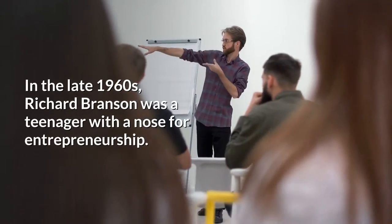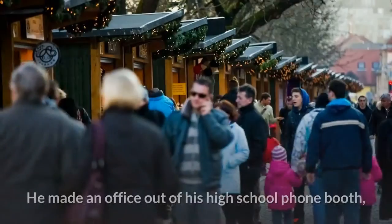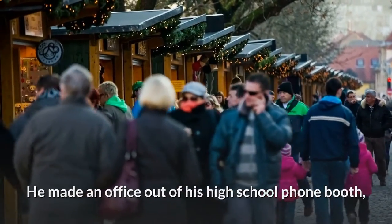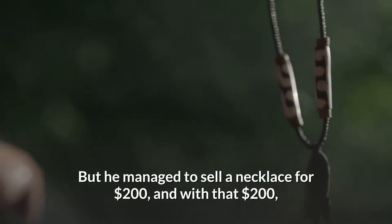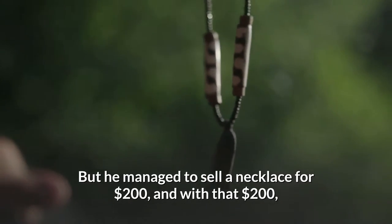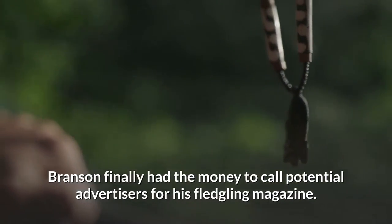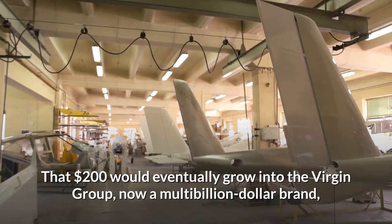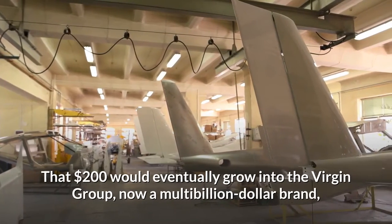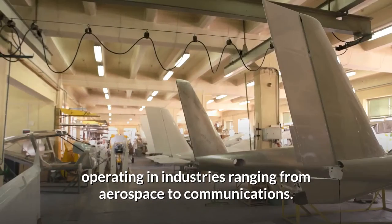In the late 1960s, Richard Branson was a teenager with a nose for entrepreneurship. He made an office out of his high school phone booth, and he didn't even have the money to use the phone. But he managed to sell a necklace for $200, and with that $200, Branson finally had the money to call potential advertisers for his fledgling magazine. The rest, as they say, is history. That $200 would eventually grow into the Virgin Group, now a multibillion-dollar brand, operating in industries ranging from aerospace to communications.